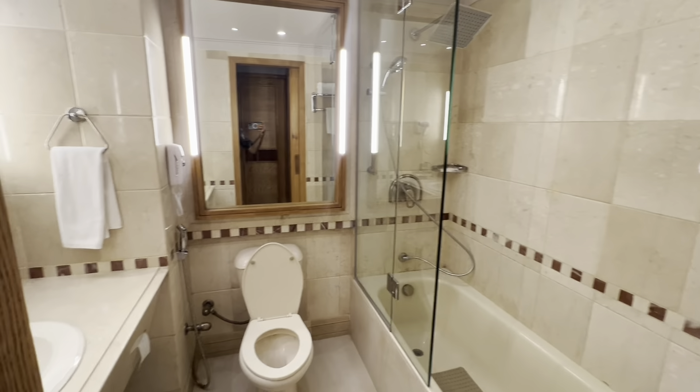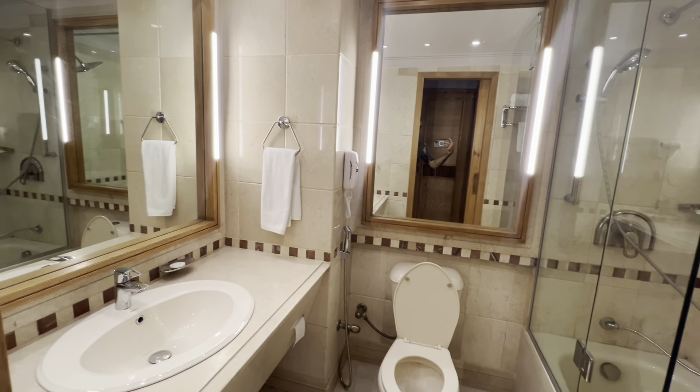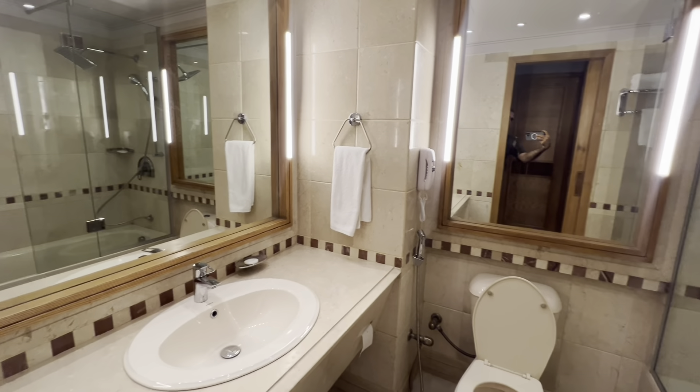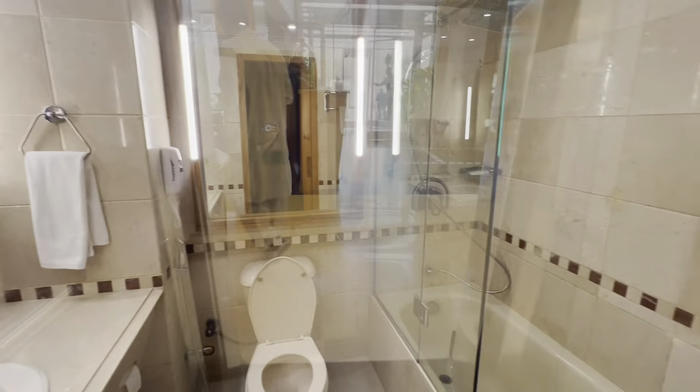This is the bathroom, which is well proportioned. It is a little small but it has all the amenities which can be needed.